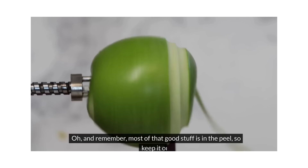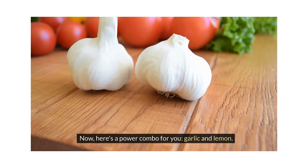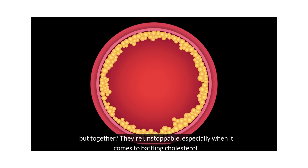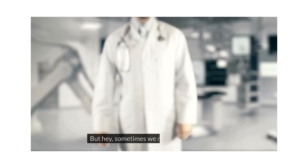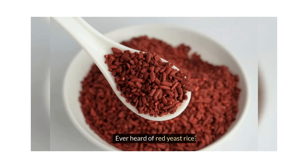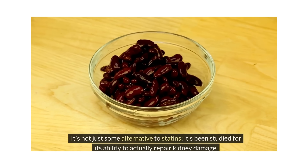Here's a power combo for you: garlic and lemon. Individually they're great, but together they're unstoppable, especially when it comes to battling cholesterol — they bring out the best in each other. Sometimes we need a little extra help, and that's where natural supplements come in. Ever heard of red yeast rice? It's not just an alternative to statins — it's been studied for its ability to actually repair kidney damage.